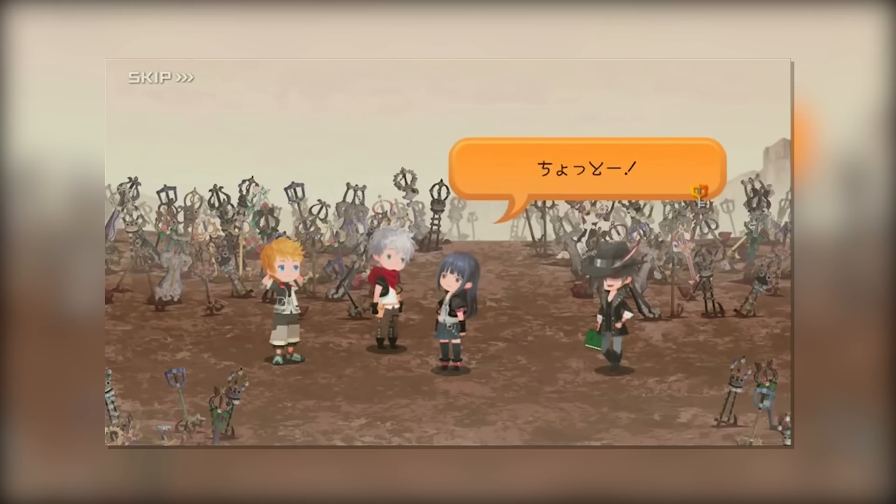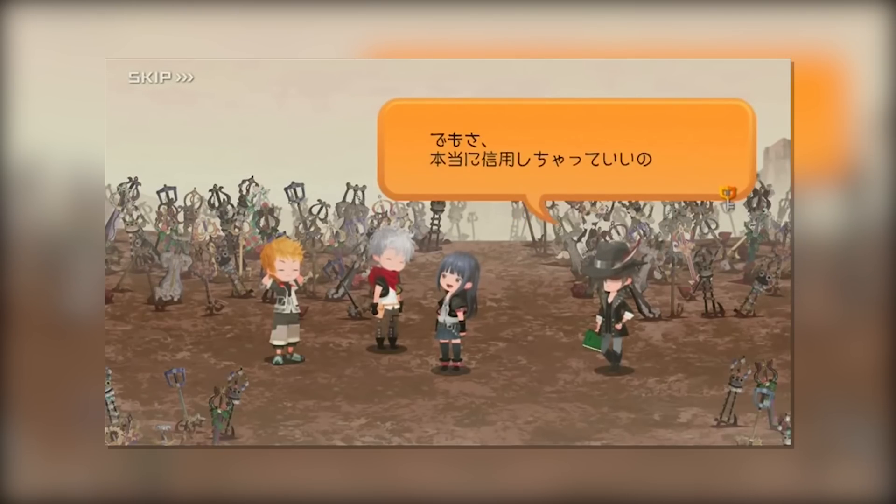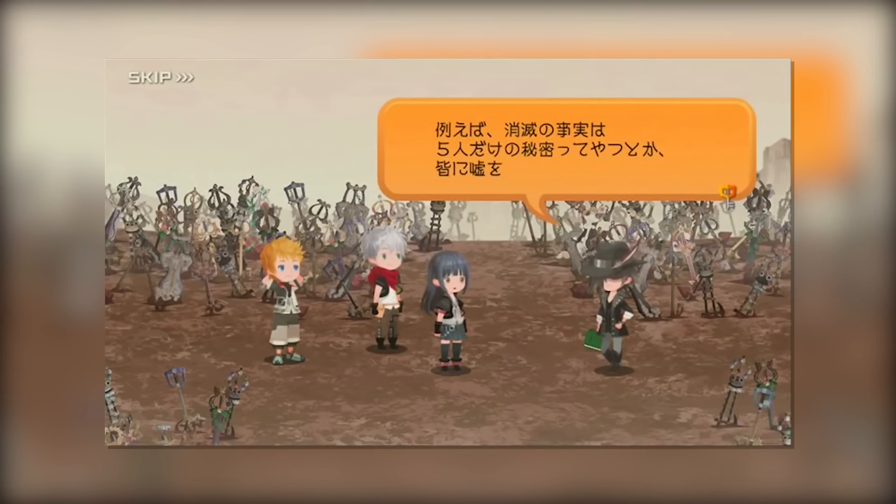Anyway guys, that is all for today. Hopefully you're having a fantastic day. In the comment section down below, let me know what you guys thought about today's news and information. Are you excited for the 5th member reveal? I know I am. Until next time, I'll catch you guys later. Peace.